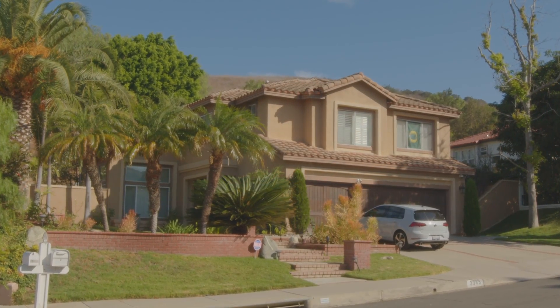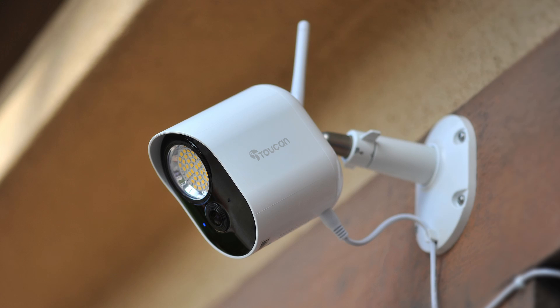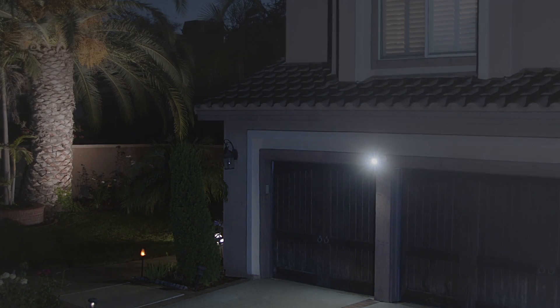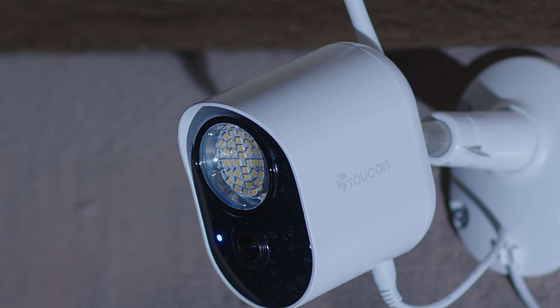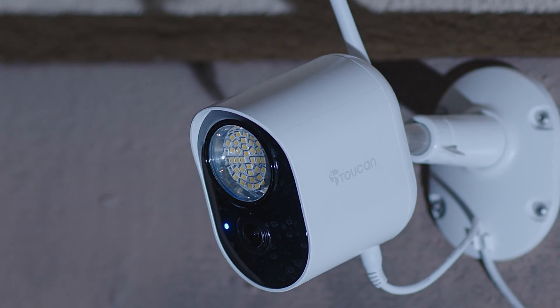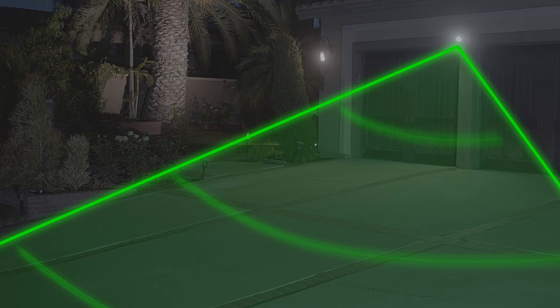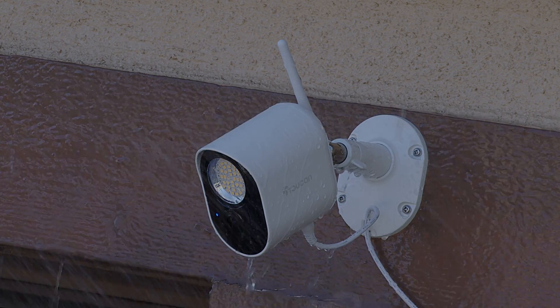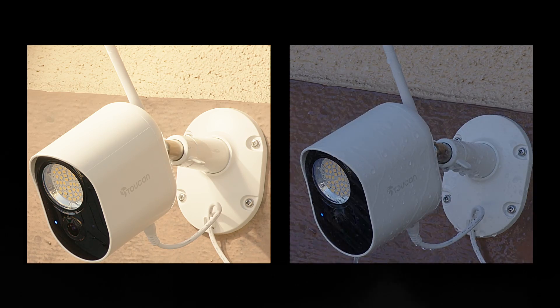We believe home security should be easy. Introducing the Toucan security light camera with a 1,200 lumen super bright motion sensor light, with radar motion detection to send accurate alerts to your phone, a 1080p full HD lens, and crystal clear night vision to see clearly what's happening at your home even through rain or shine, day or night.